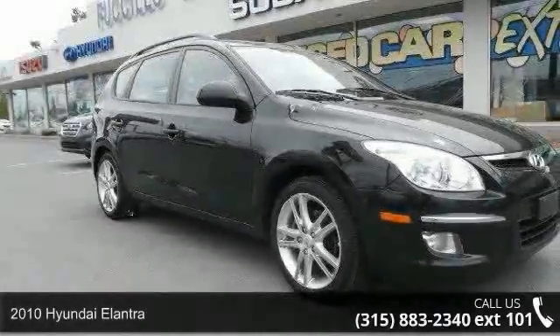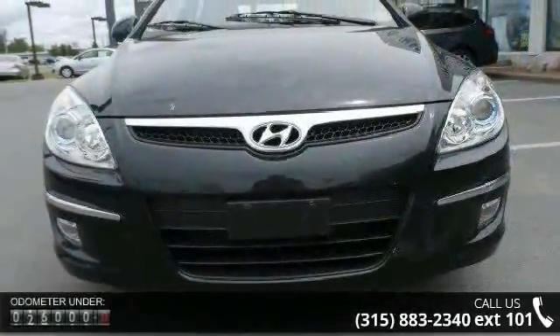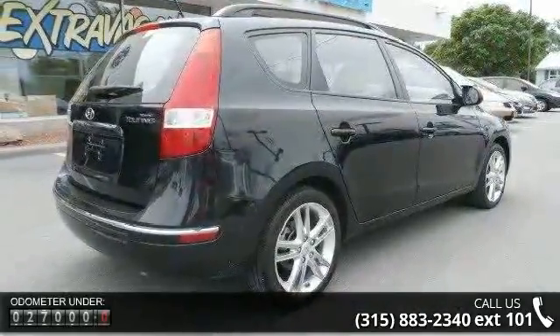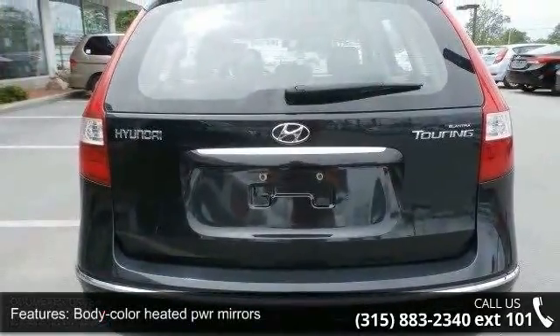Step into the 2010 Hyundai Elantra. If you are looking for an automobile with great features, look no further. This vehicle's top features include body color heated power mirrors, front variable intermittent wipers, rear wiper washer and tinted glass. This vehicle shows low mileage and has a smooth ride.